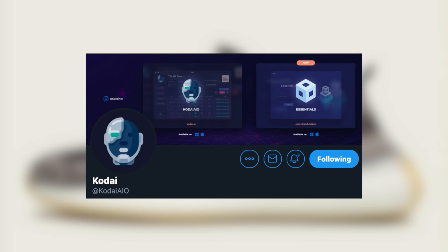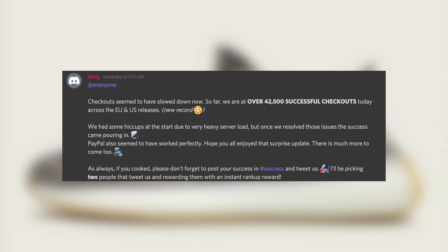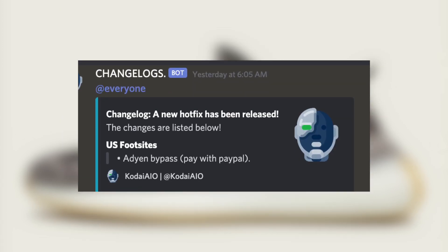Now moving on to the three standout bots. The first is Kodai. Not only did they hit a new record for the number of checkouts despite a small hiccup at the beginning, but what really stood out is that they put in effort to combat payment verification cancels by implementing a new PayPal mode — and it worked perfectly. This is one of the few consistent ways to avoid payment verification cancels on foot sites. Big props to Kodai for adding this, and hopefully more bots begin taking similar action.